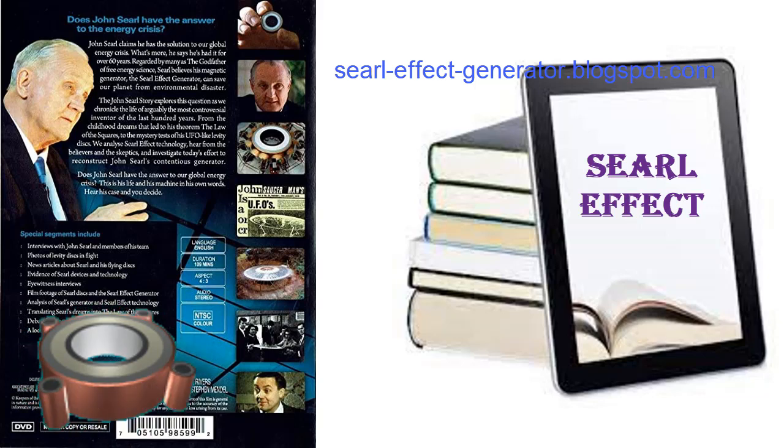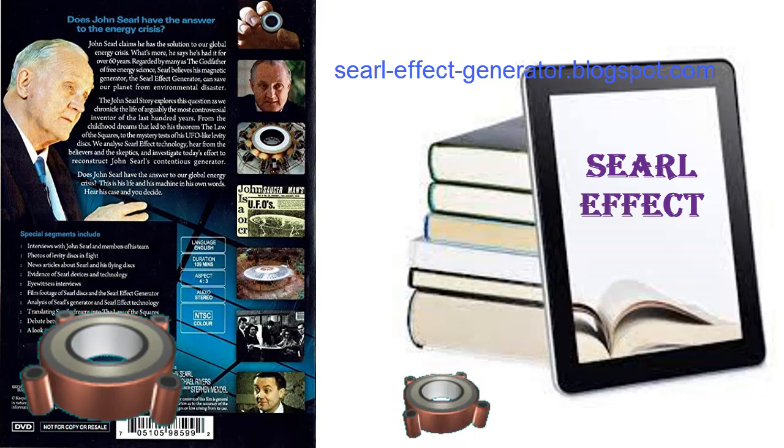Originally, the layered materials were constructed and magnetized by the now-defunct Midlands Electricity Board under the direction of John Searle. Modern magnetic materials have advanced considerably, and old ones discontinued, so a series of tests need to be conducted to establish the optimum materials and processes.